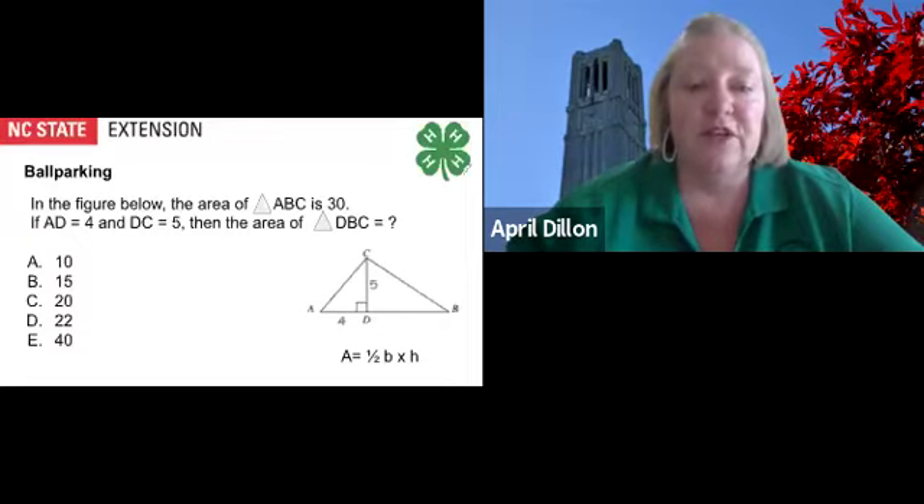Let's ballpark this question together. In the figure below, the area of triangle ABC is 30. If segment AD is 4 and segment DC is 5, then the area of triangle DBC is what? We can start with process of elimination of answer choice E, since it is larger than 30. We can also eliminate answers A and B, since triangle DBC is the bigger of the two triangles, and the area of the entire triangle is 30.